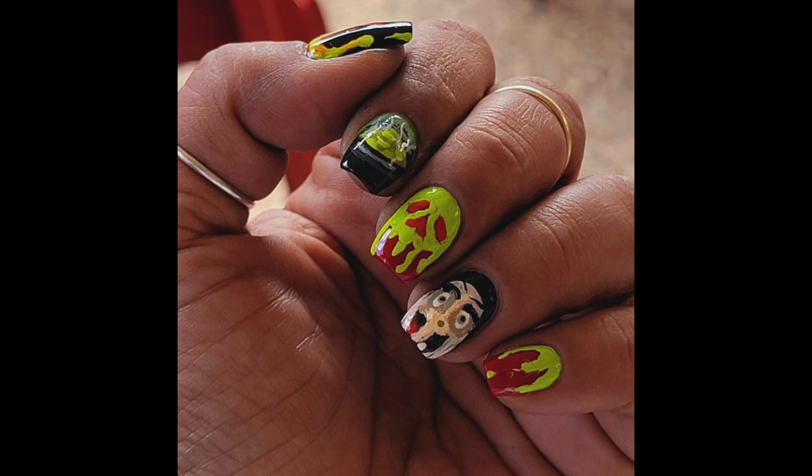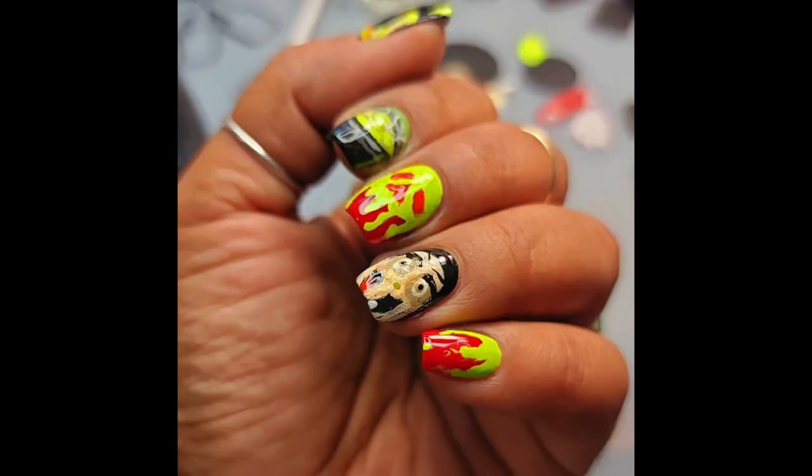I also did a manicure inspired by the witch from Snow White — the cauldron, the rotten apple, and I drew the witch using acrylic paints. For the red I used a Kokie polish similar to Big Apple Red, and for the apple I used Venom from Kokie. I used Black to Black as my black base. Up close the witch looked like a hot mess but from afar it actually looked pretty cool — I hand drew it so I was proud.